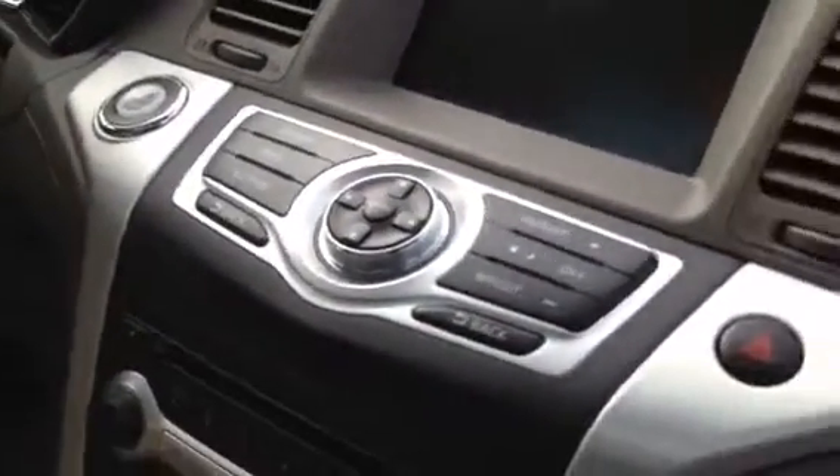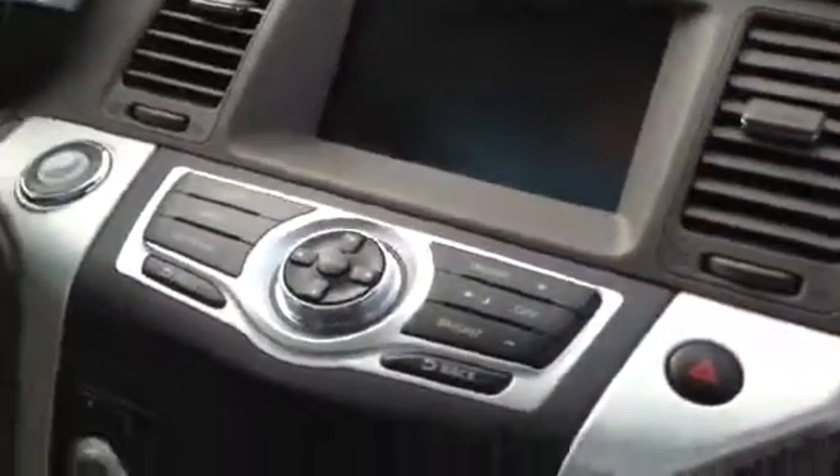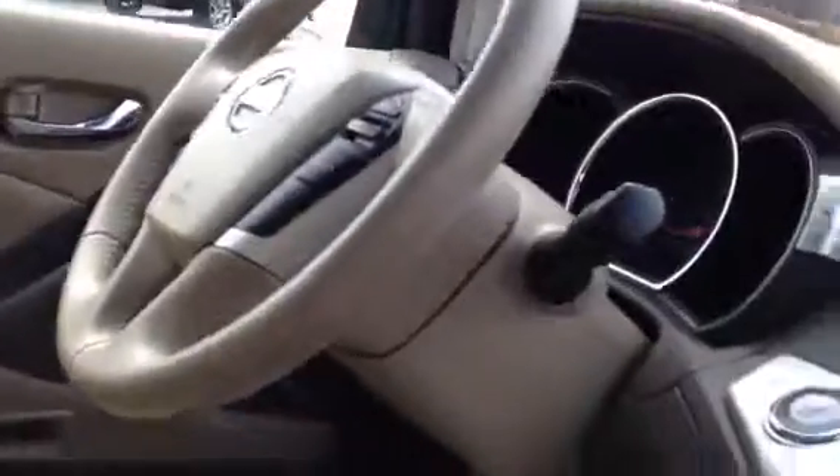Got a nice screen there — it actually controls the radio, heat, and everything. You can see it on the big screen. Electronic mirror, home link system on the mirror, compass in it. It does have memory seats, memory steering wheel, and mirrors.